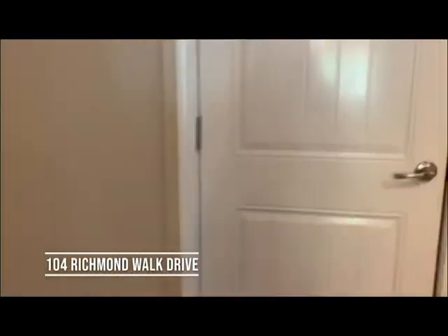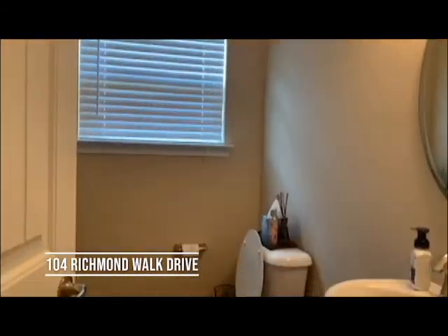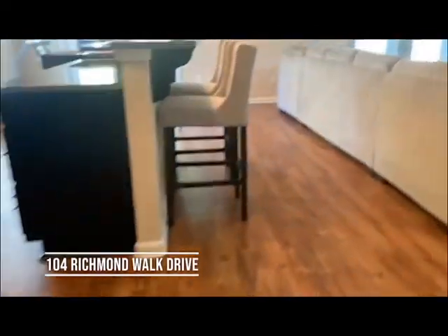Downstairs there is also the garage right here, and then there is a half bathroom. And we're going to go upstairs.